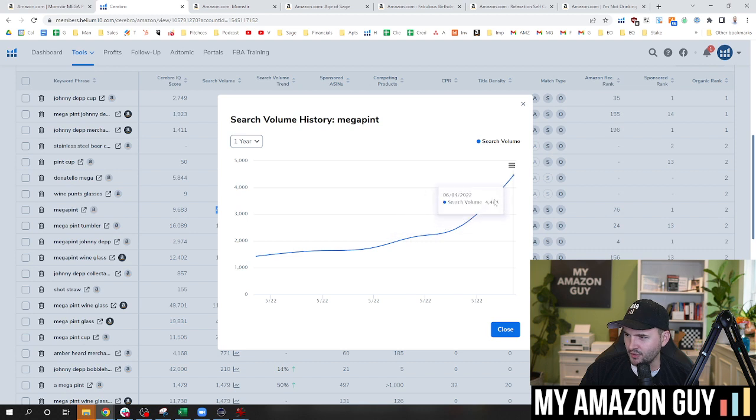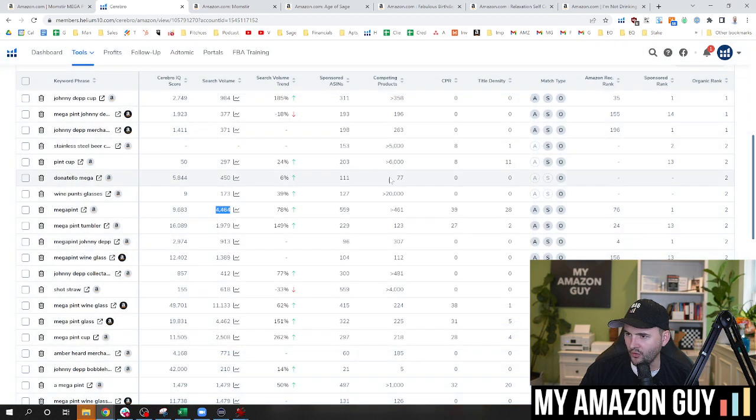So if we look at the impression data — the June 4th iteration — 4,400 search volume there, so it's on the way up, 78% up. The longer the trial went on, the longer it's going up. And I'm in organic rank two. So these are things that are great and going well for me.